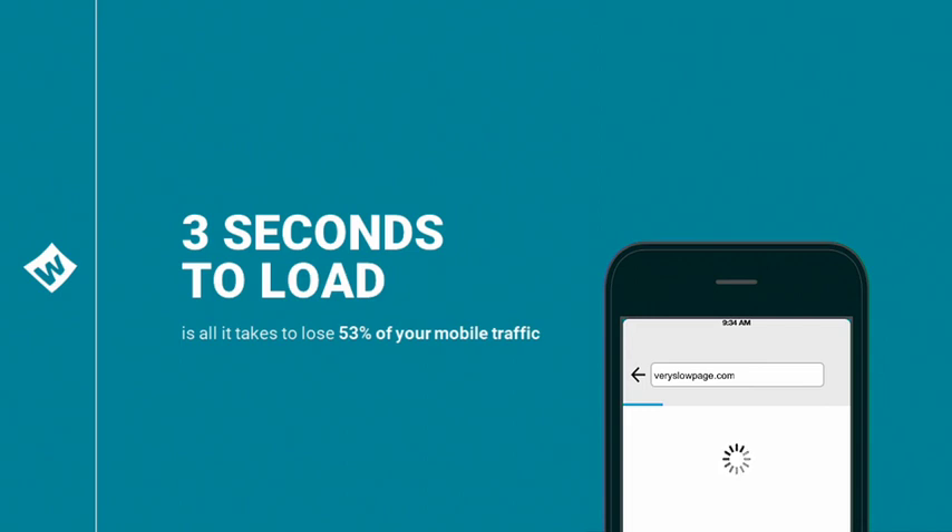We all know that speed on mobile is important. Even still, the average mobile webpage takes over 10 seconds to load. According to Google, this means that you'll lose over half your traffic. It's no wonder that mobile conversion rates lag behind desktop. It's difficult to design and develop for mobile — the responsive web is just not optimized for small screens, slow or intermittent network connections, and battery-powered CPUs.